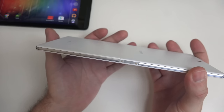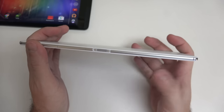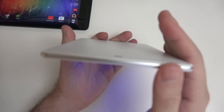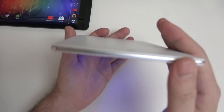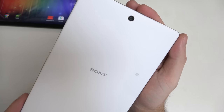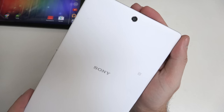Both of these devices are differentiated from Nexus experiences by having expandable storage. There's no IR blaster here on the Sony, and there's none on the Shield tablet either. The 8-megapixel rear camera has far superior software compared to the Shield's, even though NVIDIA likes to brag about their camera software. This is Sony — they have a camera division ready to bless anything they produce.